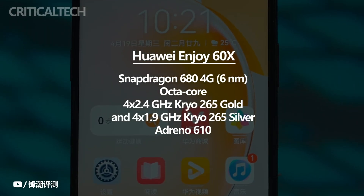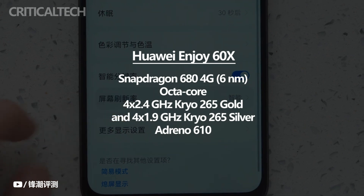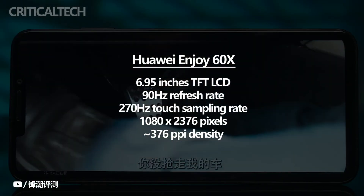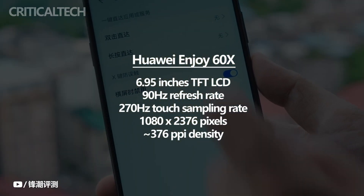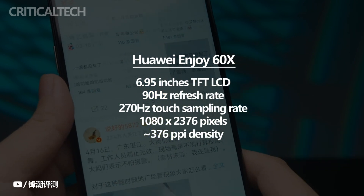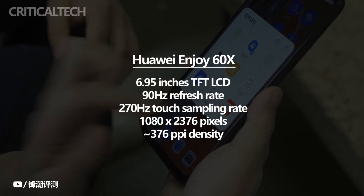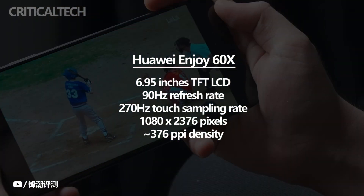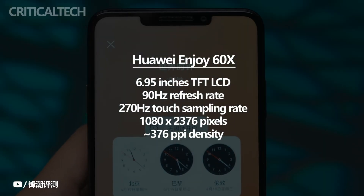In terms of hardware configuration, Huawei Enjoy 60X also far outperforms its competitors at the same level. The 6.95-inch audio visual art screen, combined with the ultra-narrow bezel appearance, is ideal for watching videos, playing games, and reading news, bringing better visual perception. The 90Hz refresh rate and 270Hz touch sampling rate will also add a lot of points to the game experience — touch and click during the game will become more responsive, and the operation experience will naturally be smoother.